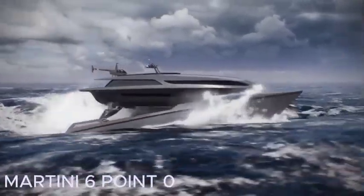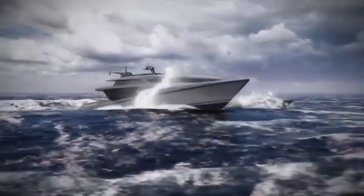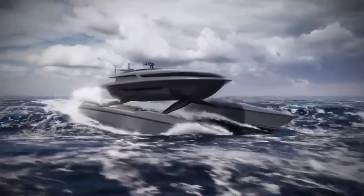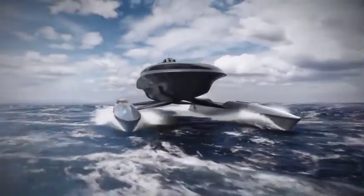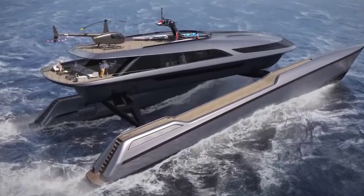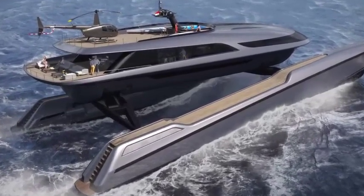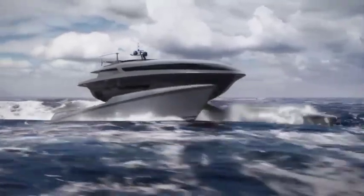Martini 6.0. Maybe in the future, ships like this will make ocean cruising even more enjoyable. Servo Yachts and Shuttleworth Design recently unveiled a cutting-edge 150-foot catamaran yacht featuring an innovative stabilization system. The yacht boasts a remarkable active suspension with a 16-foot stroke.